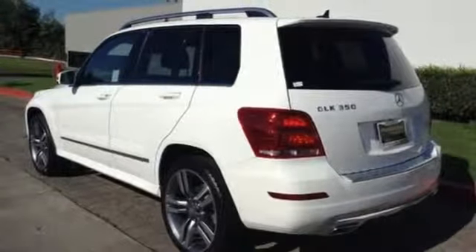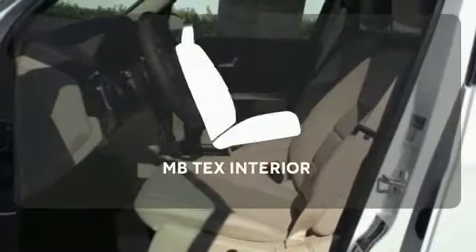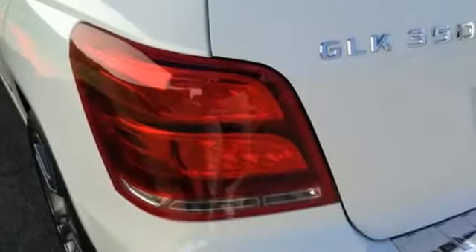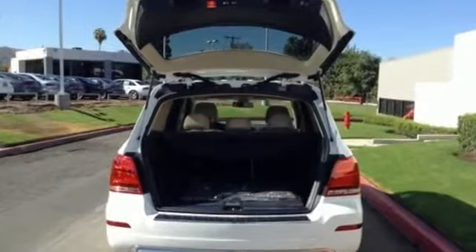You'll also appreciate the added convenience of dual-zone climate control, smart key, and power memory seats. Wrap yourself in the comfort of the MB-TEX interior. Chrome accents highlight everything stylish and attractive about this GLK 350.